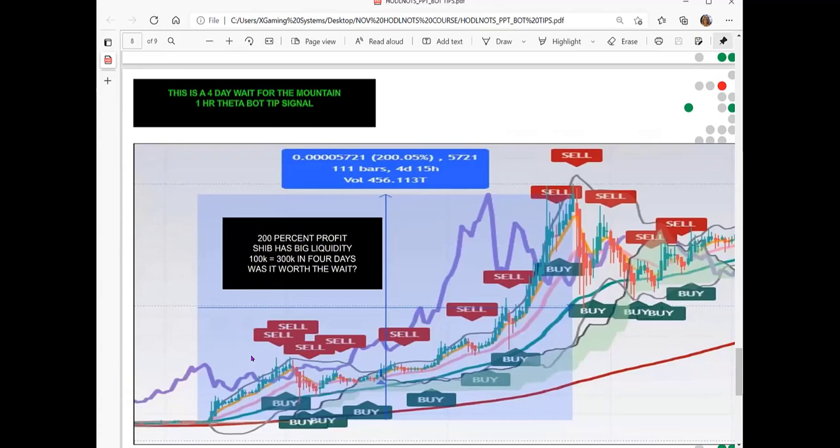We look for what we call the mountain — big runs and moves in coins. We scalp trade those using what we call a combinator tool. Even with SHIB, which has high liquidity and Marius mentions in long-term reports — when SHIB ran the last time there were 200 percent gains in four days. When we get Marius's report and know SHIB is going to run, we start scalp trading it all day long — buying and selling on those little jumps to maximize gains.